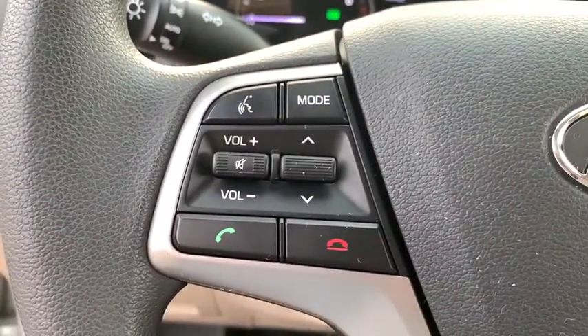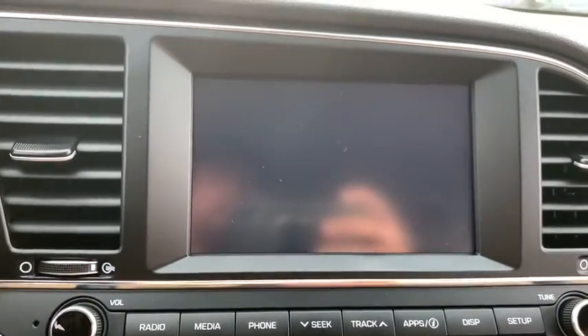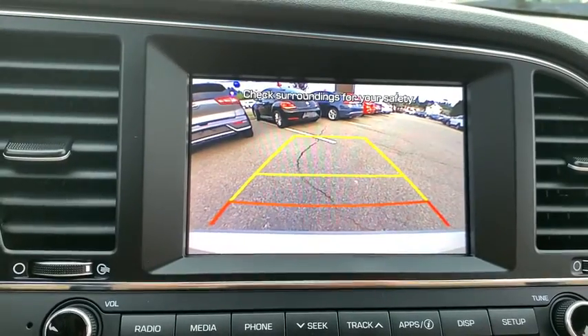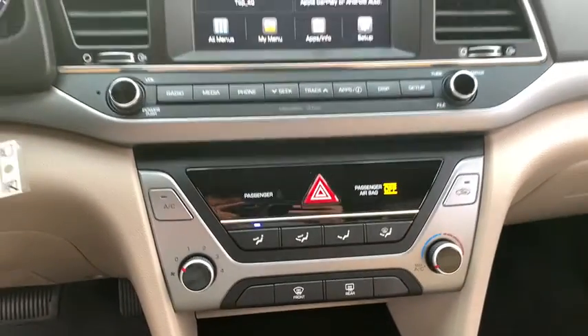Power windows, power locks, rear window defroster, CD player, trip computer, electronic stability control, brake assist, tachometer, remote keyless entry, carpeted floor mats, and overhead console.